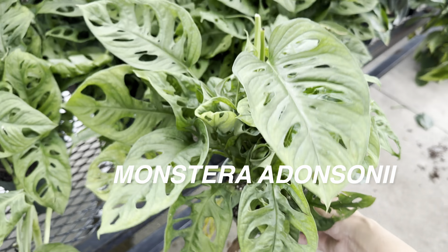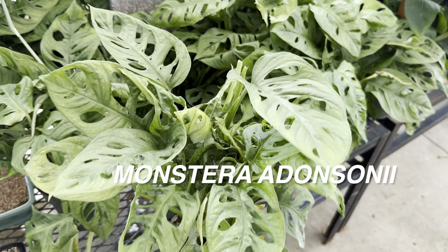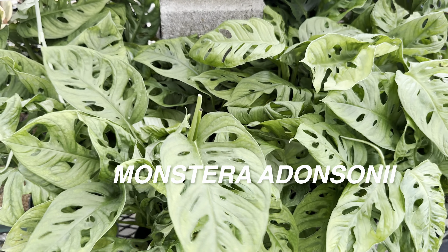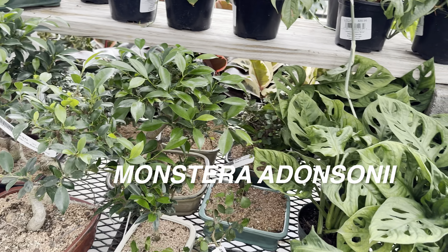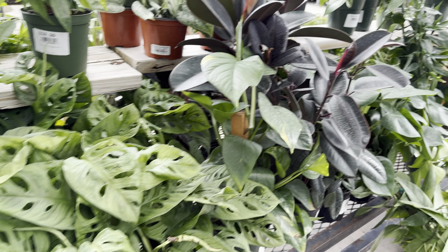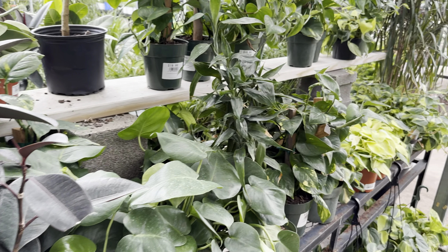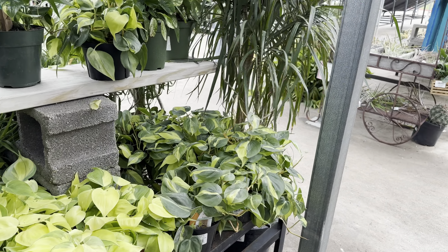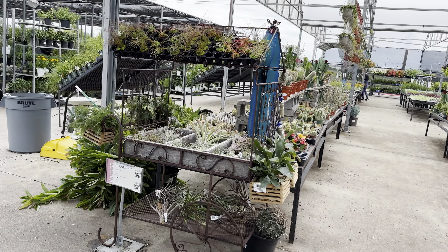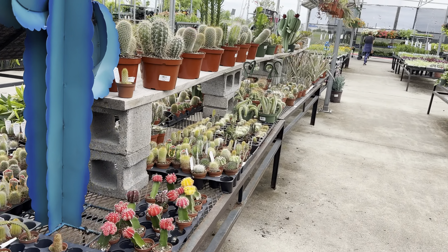Here we've got some Monstera adansonii wide form for $16.99. I haven't had the best luck growing Monstera adansonii — even the one I bought from Costa Farms Trending Tropicals didn't do as well for me. Certain plants do better for others, and maybe it's just the environment we put them in — certain plants just love us a little bit more.